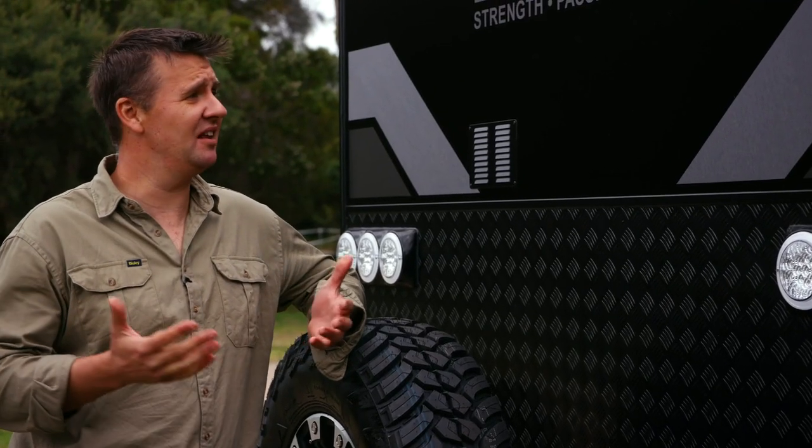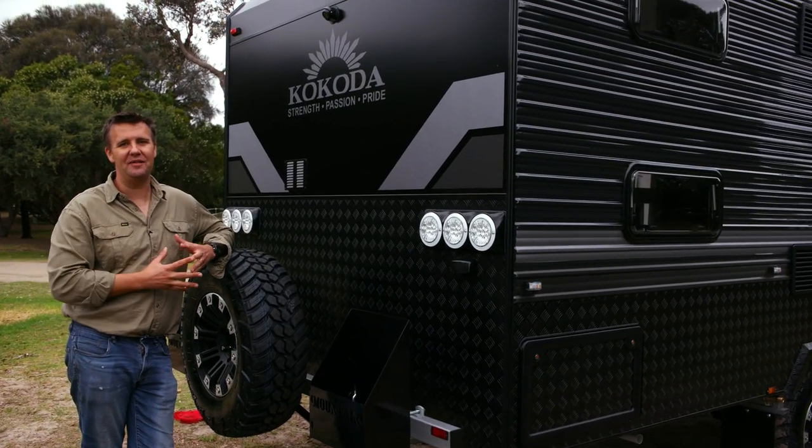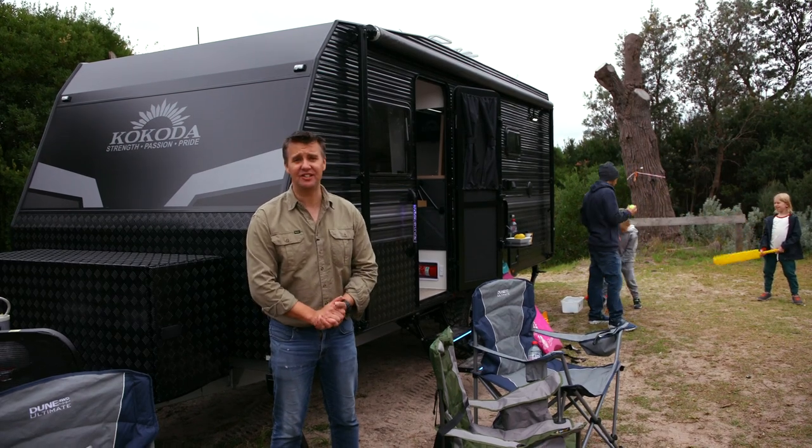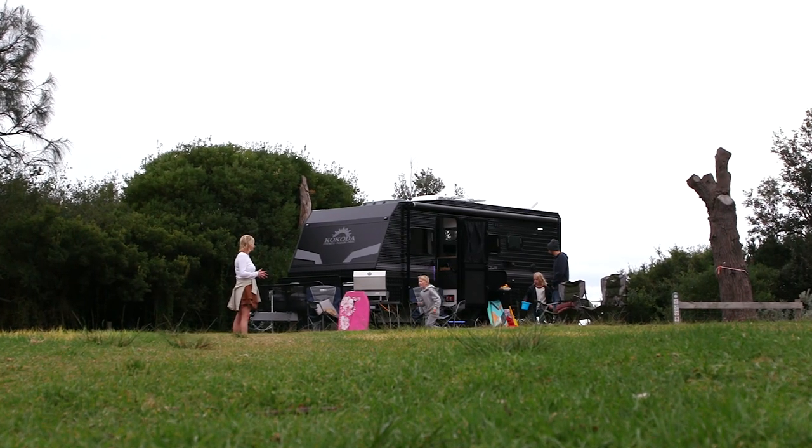What do you think about the colour of the van? I love it. Of course, Kokoda is well known for making their caravans look particularly stylish. Let's duck inside the Scout and see if it's as stylish on the inside as it is on the outside.